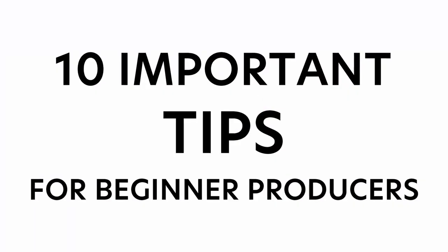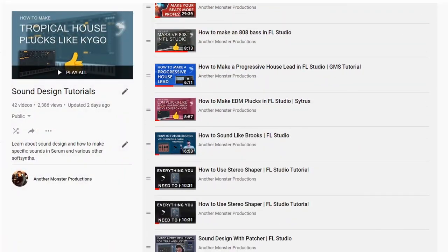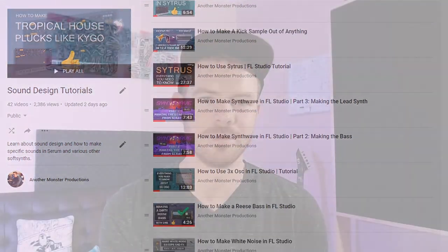In this video I want to share with you 10 tips which I think are really important to know if you're a beginner music producer. What's up my producer friends, I'm David with anothermonsterproductions.com. If you're new to the channel, I do a lot of FL Studio and production related tutorials and I really try and focus on going into depth and giving you the information that I think is important. So check out some of the other tutorials on the channel if you're interested.